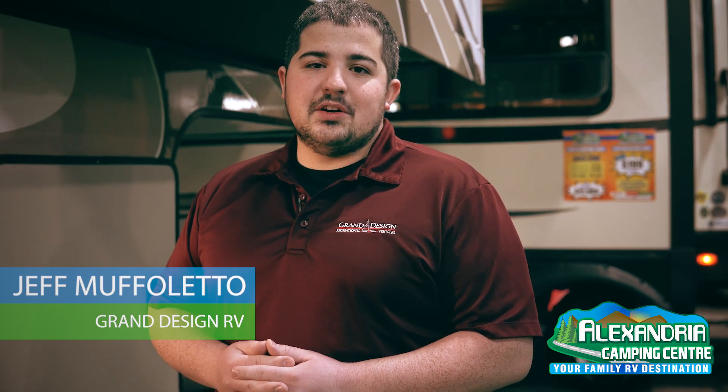I hope you enjoyed looking at the new Solitude 380 FL. Please come by Alexandria Camping Center, talk to one of the guys or gals there, and take a look at this new fifth wheel.